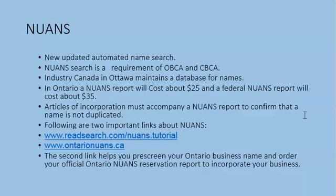Articles of incorporation must accompany a NUANS report to confirm that a name is not duplicated. Following are two very important links about NUANS: the first one is a tutorial, and the second one helps you pre-screen your Ontario business name and order your official Ontario NUANS reservation report to incorporate your business.